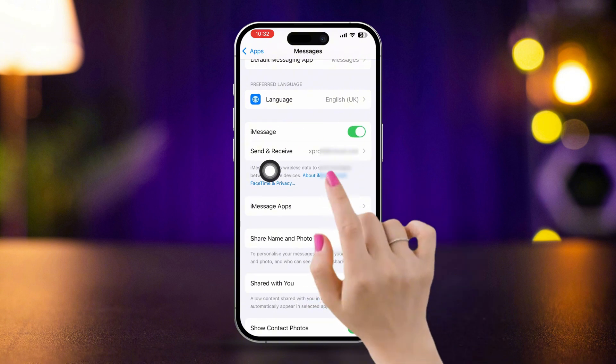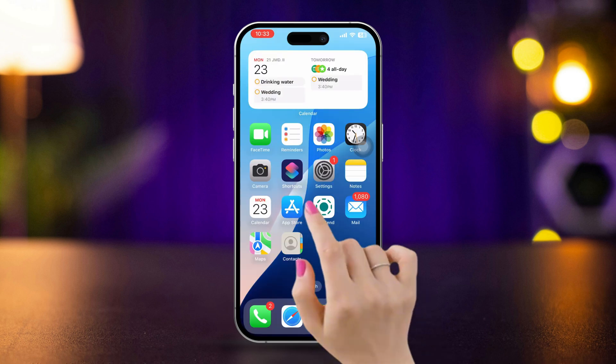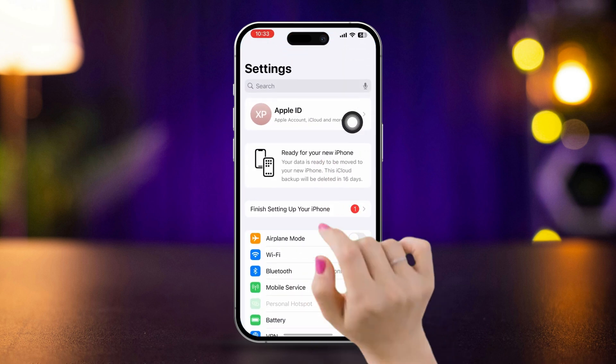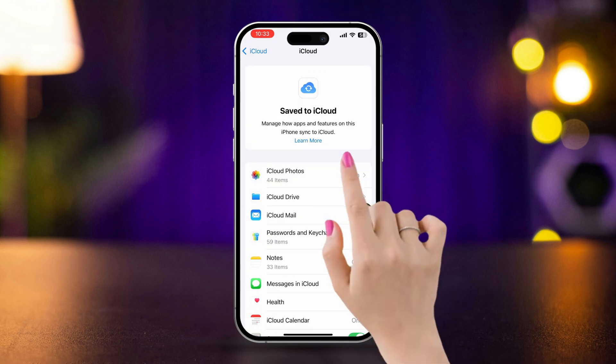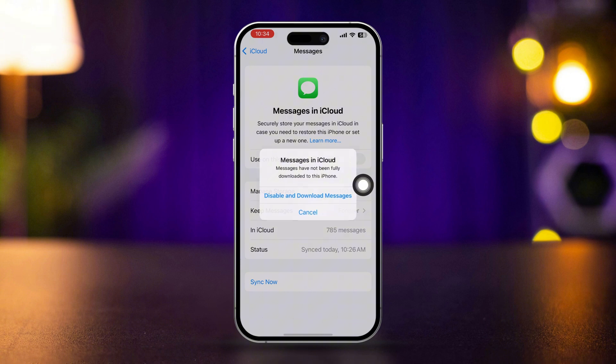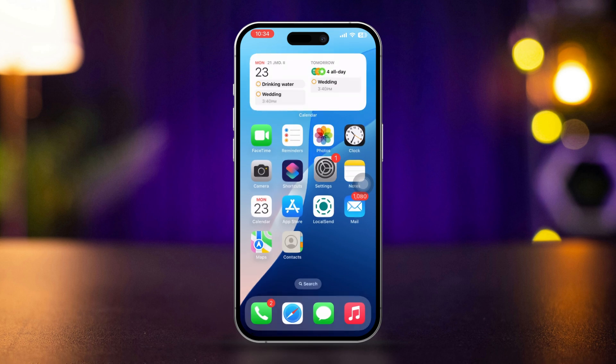Tap Send and Receive, and this should be active with the same Apple ID or phone number. Solution 3: Sync messages via iCloud. In Settings, tap Apple ID, select iCloud, tap See All, tap Messages in iCloud, and toggle on Messages to sync messages across both devices.